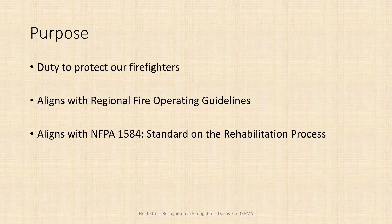We do this because our organization has a duty to protect all of its members, including our firefighters when they're working on a fire ground. One of the ways we do this is by providing rehabilitation staffed with our support team. To make our support team more effective we make sure they have training to recognize when a firefighter is under duress or suffering from heat stress, which also aligns us with our regional operating guidelines and national standards for firefighter rehabilitation.